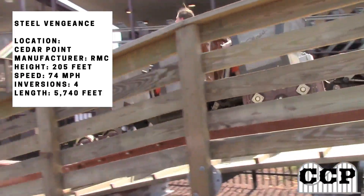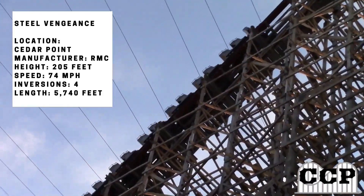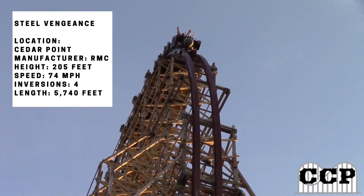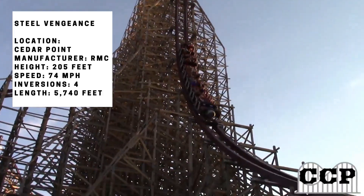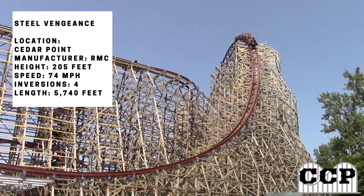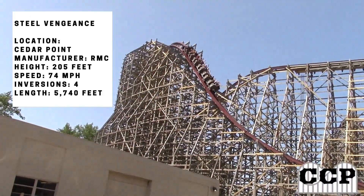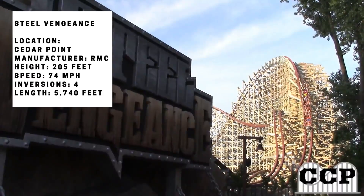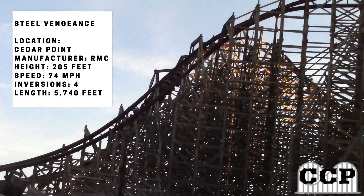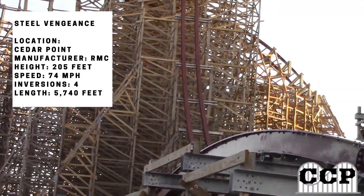I'll be giving you my full thoughts on every single thing about this coaster, giving you my full experiences and what I liked about it — which is every single part of it. When this review is being posted, I have ridden this coaster four times at Cedar Point, one of them being a night ride, so I've gotten some pretty good experiences on it.